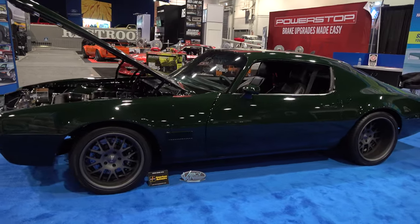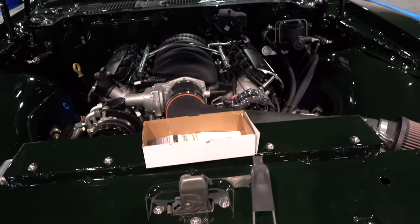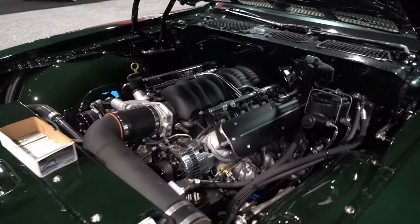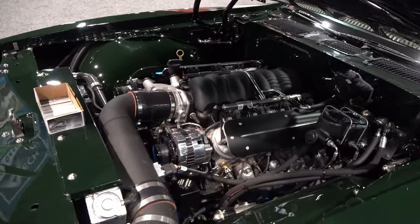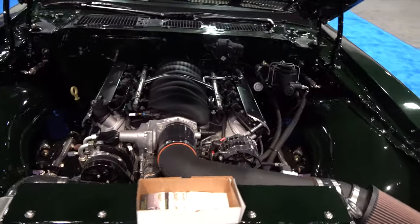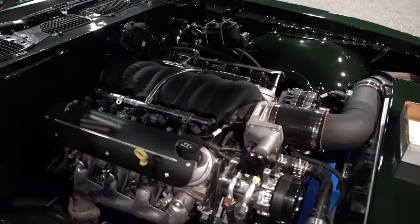I tried to get that wheel information before we went into editing and I couldn't get a response — I apologize, but I did my best. I think they're 20s and 18s. And then it's got an LS 376 up under the hood, replacing the old '71 smog-choked, pollution-choked GM power plant.